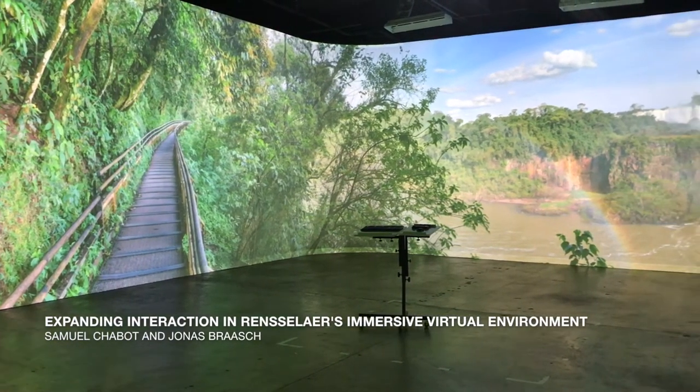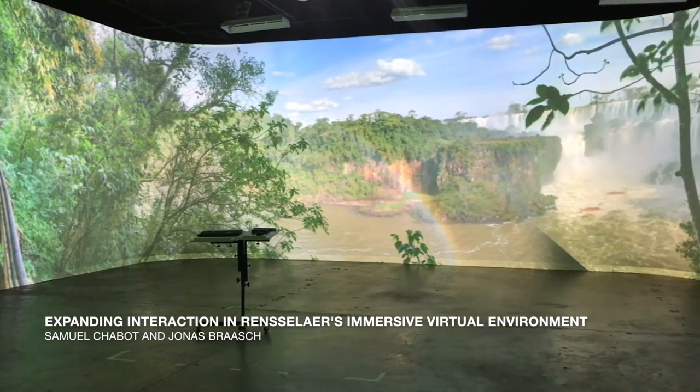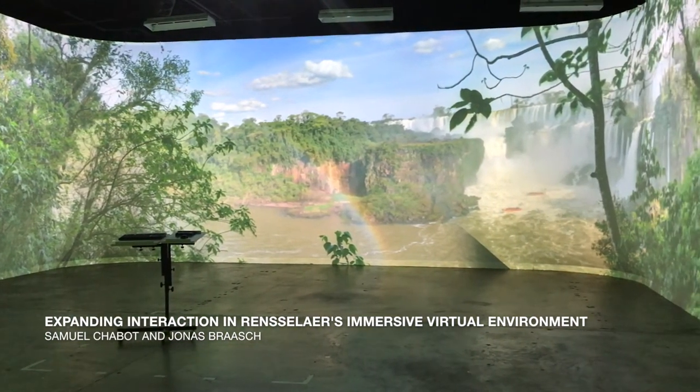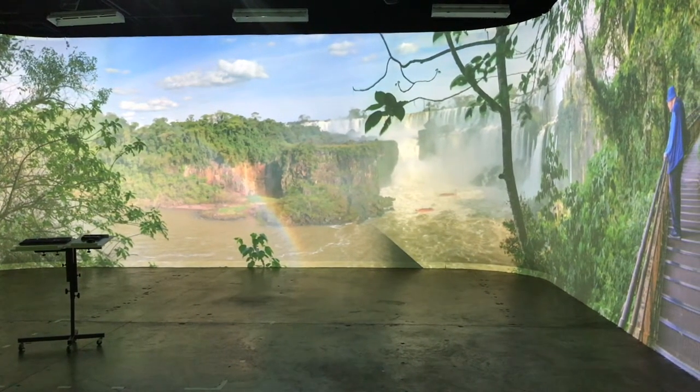Rensselaer's Collaborative Research Augmented Immersive Virtual Environment Laboratory, or CraveLab, is a large multimodal space designed with groups of researchers in mind, and is intended for the presentation of both realistic and abstract data.